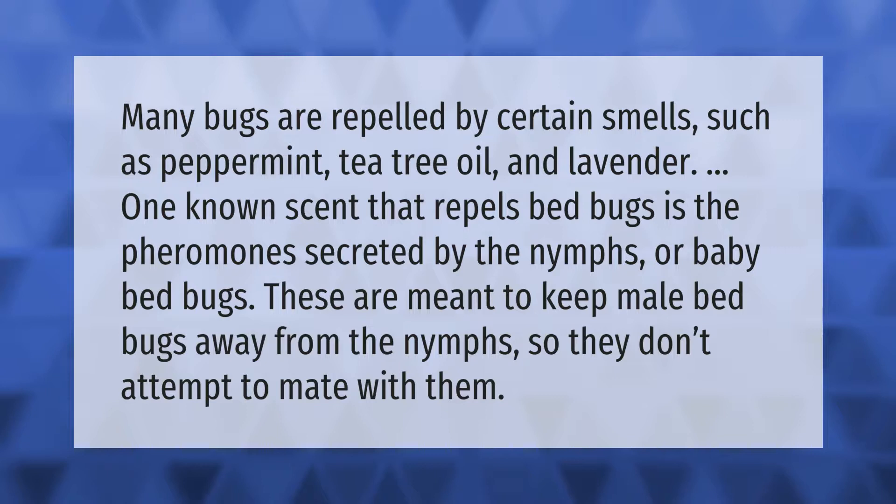These pheromones are meant to keep male bed bugs away from the nymphs, so they don't attempt to mate with them.